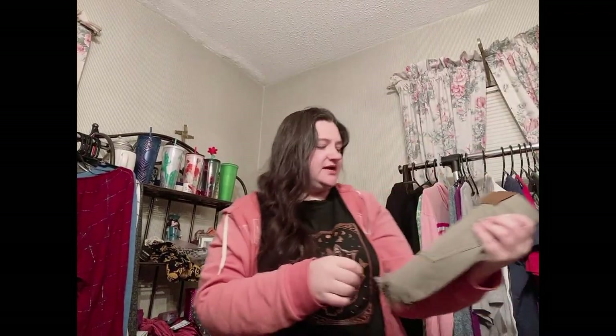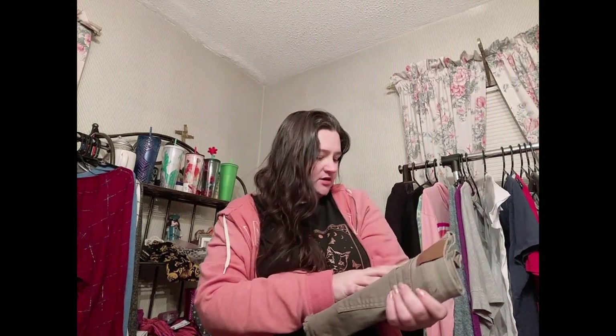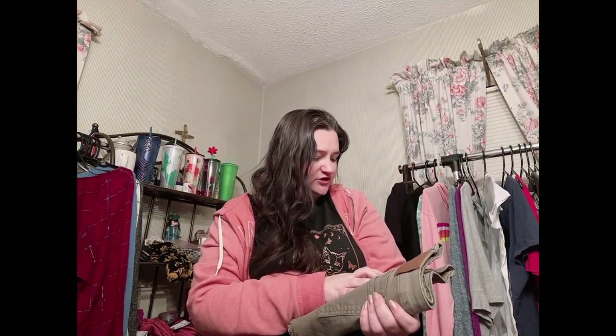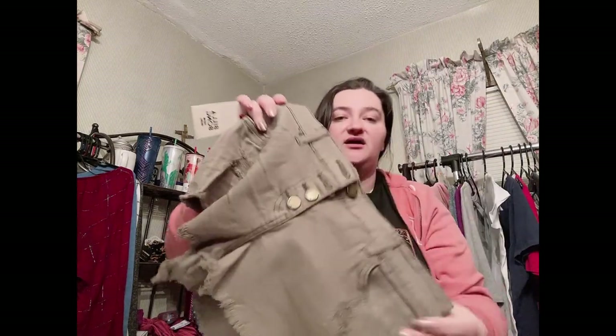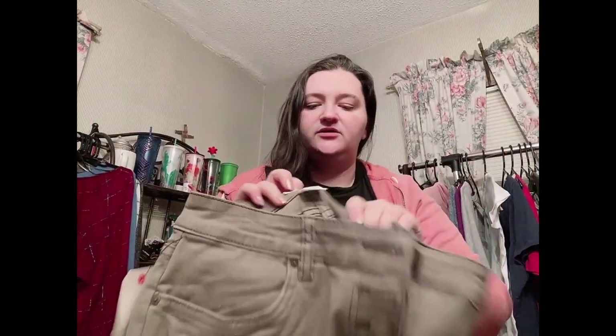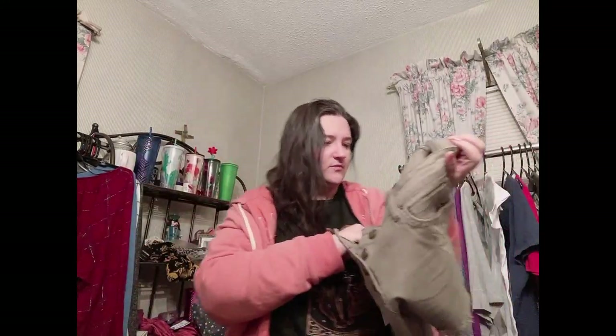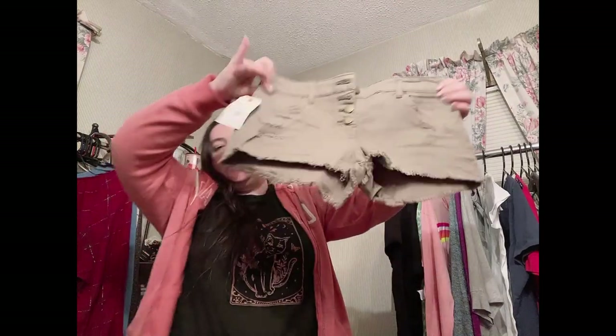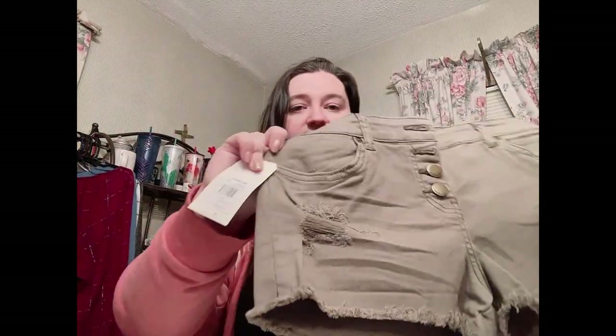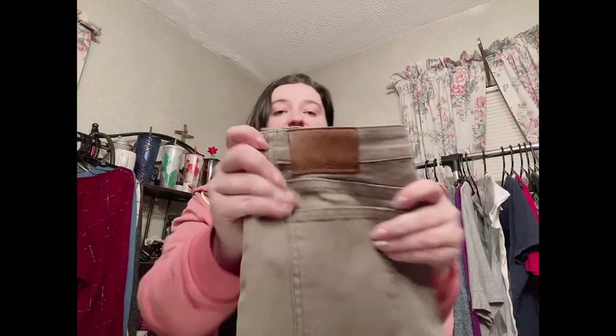Next we have something new with tags — Billabong, size 28, originally $49.95. They're called the Buttoned Up with intentional distressing and a four-button fly. They're a really nice almost greenish color. I love that they're new with tags and have intentional distressing. Very happy to list those.